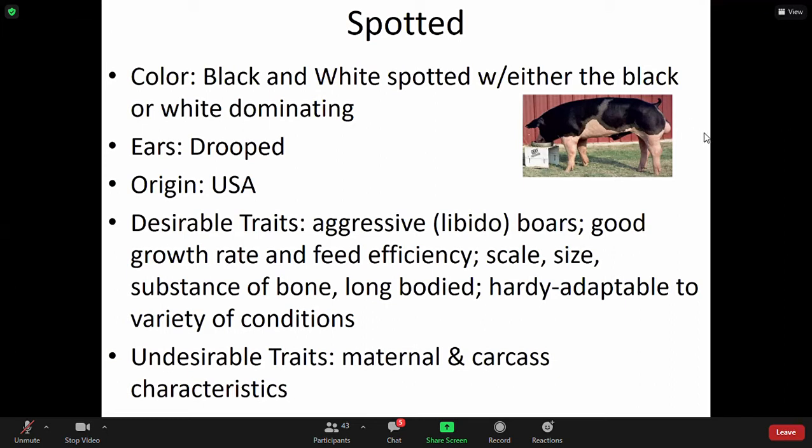You can't just say, 'oh, because it's black and white, it's this or that.' You have to make sure where the coloration and the positioning of the colorations fall to further identify which breed it is. This particular species has drooped ears. Desirable traits: aggressive libido boars, good growth rate and feed efficiency, scale size, substance to bone, long body, hardy, and adaptable to a variety of conditions. For domestic animals, adaptability is very important.